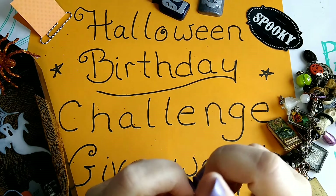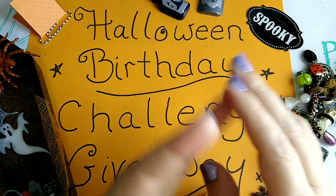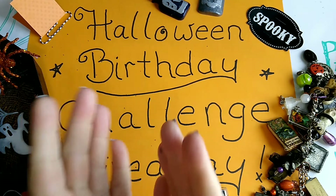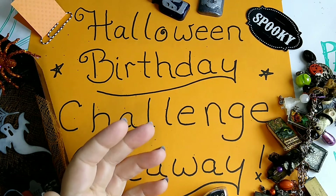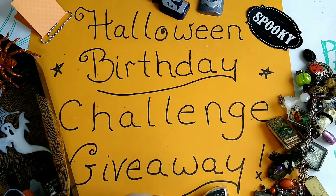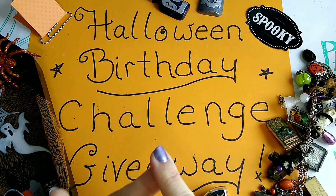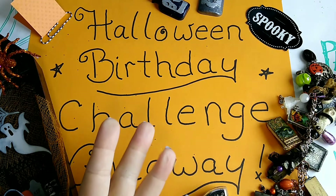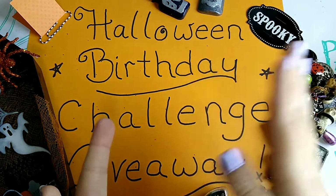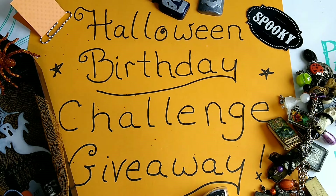It sounds complicated but it's actually very simple — just choose one of the four main entry options: loaded envelope, embellishment box, chunky book charm, or a potion bottle. Send them to me by October 31st and you'll be entered into the giveaway. For bonus entries, you get one entry for each bonus you choose. You don't have to do any of them, but you can do all four if you want. Only one thing is required — choose one of the four main options to be entered for the $50.